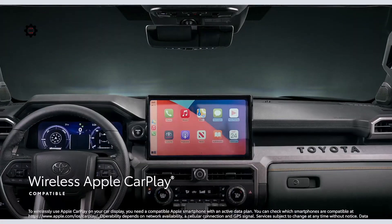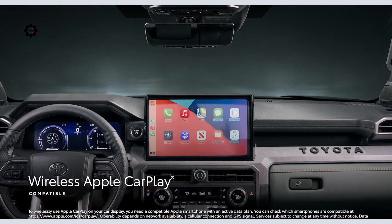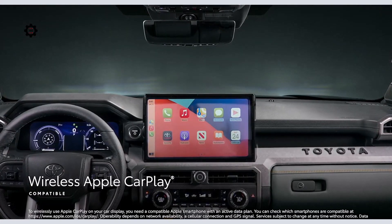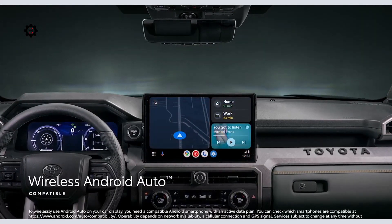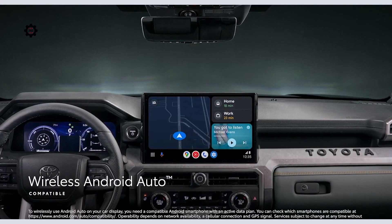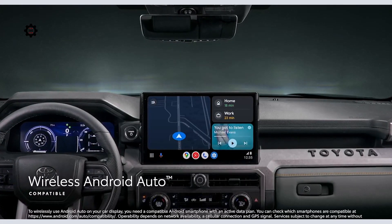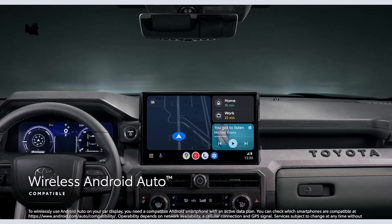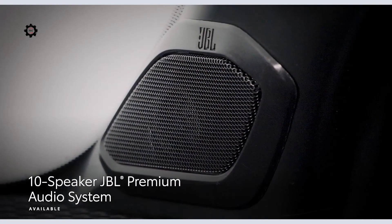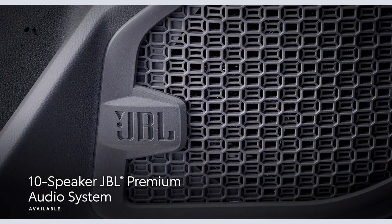This platform includes standard wireless compatibility for Apple CarPlay, connecting drivers to apps including maps, messages, podcasts, and music subscriptions. Wireless Android Auto compatibility makes it easy to stay connected to Android devices and access Google apps including YouTube Music, Google Maps, and Google Assistant. The available 10-speaker JBL premium audio system with subwoofer and amplifier ensures adventure playlists are played with stunning clarity.